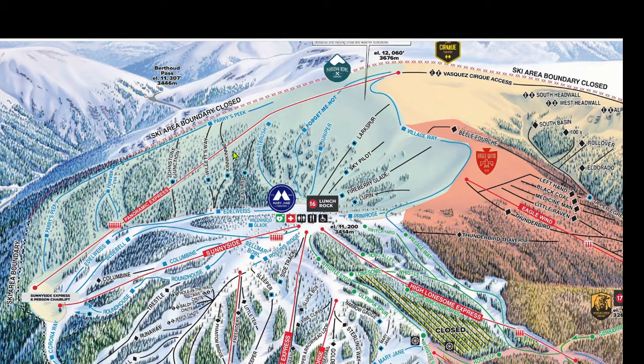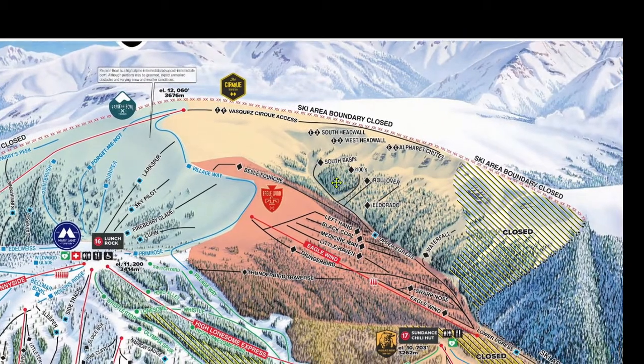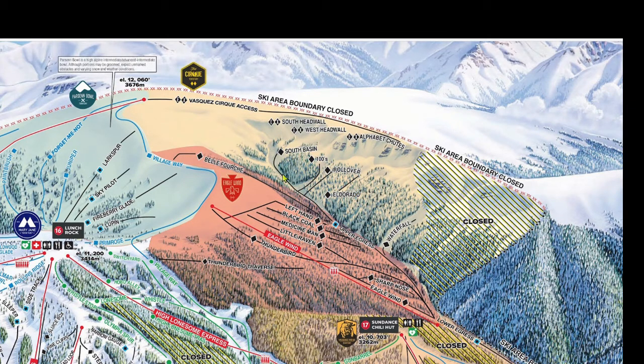From the top of the Panoramic Express lift, there's one more option: you can hike a little ways into the Cirque. The Cirque is the most extreme skiing at Winter Park, comprised mostly of cliffs and chutes in the upper area and a run-out through the trees below. There's something called the Cirque Sled to bypass the hike, but I've never used it and COVID has made things different this year, so I don't want to spread any misinformation.